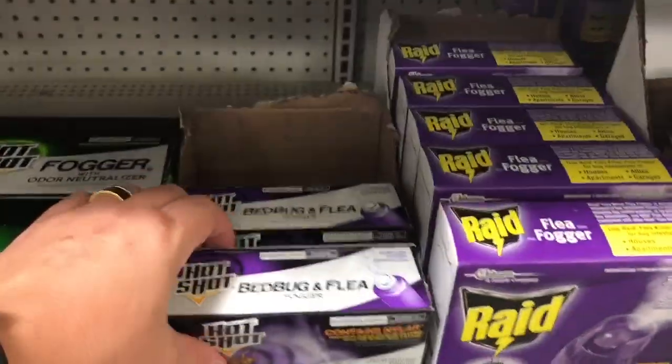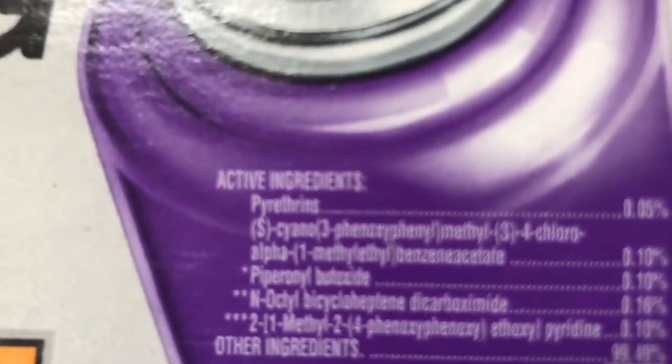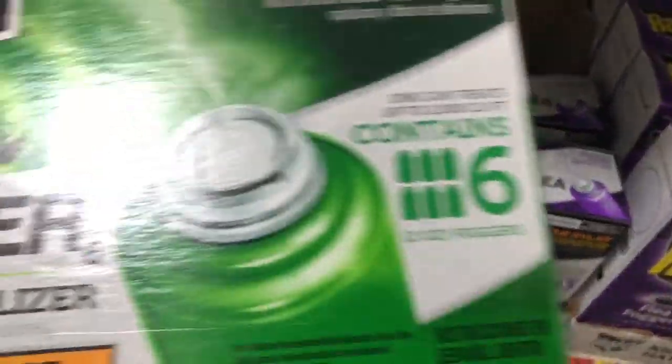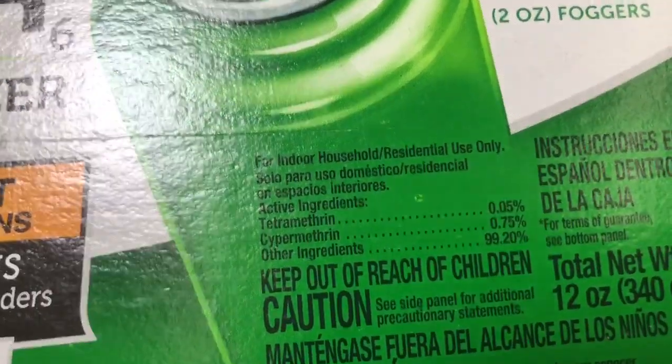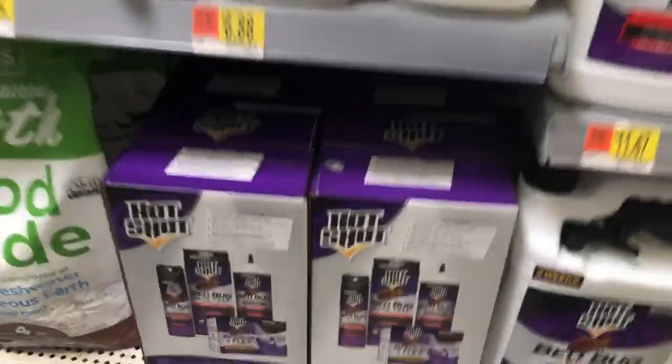What about a fogger? I think a fogger's going to work. That's just pyrethrins — see the pyrethrin right there? Bed bugs are mostly immune to that. Most all foggers have pyrethrins in them. These are synthetic pyrethroids. Bed bugs are mostly immune to those as well.